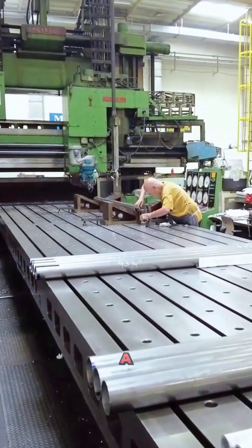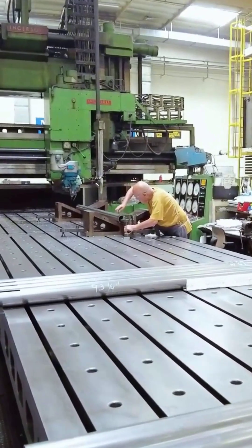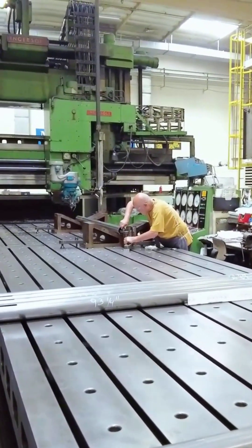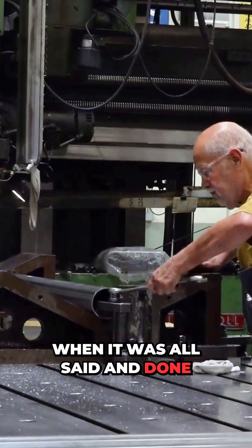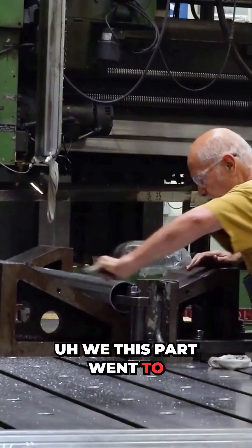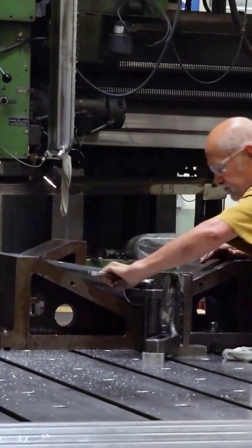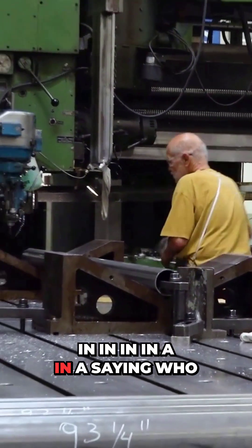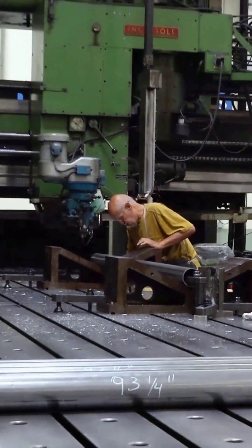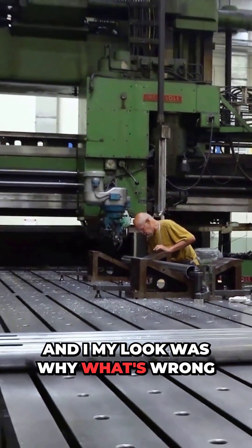We had a plate that needed a series of holes — 80 holes to be exact. They all had to be at a true position of ten. We felt comfortable on the machine and the operator. So when it was all said and done, this part went to inspection, the CMM. The inspector told me in awe, 'Who machined this?' And my response was, 'Why? What's wrong with it?'